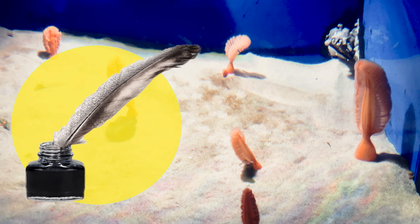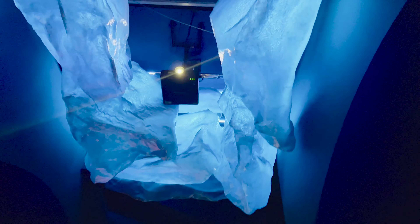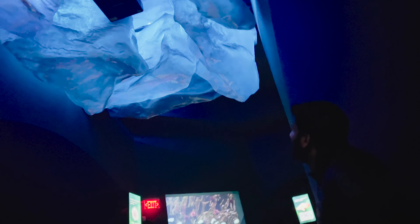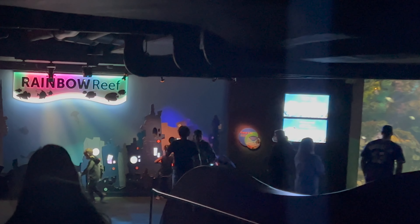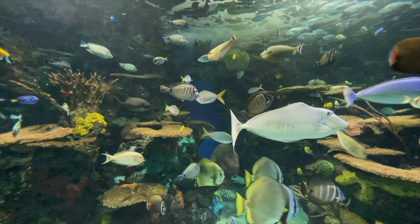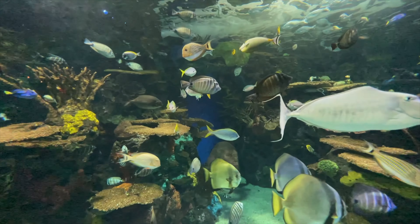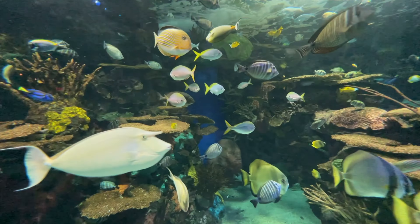This is a Fleshy Sea Pen — it looks like a cool quill pen from the old days, which is why it's called a Sea Pen. Next is Rainbow Reef — as the gallery name suggests, it's full of colorful fish with hundreds of species. They look absolutely beautiful here.